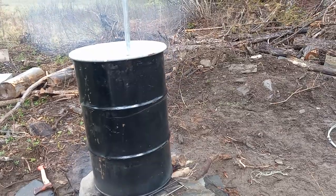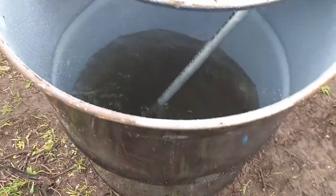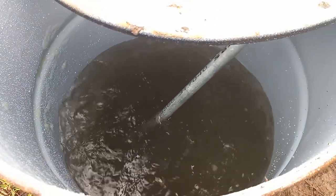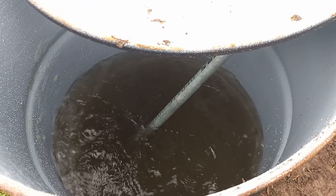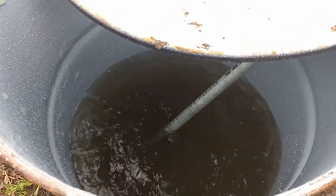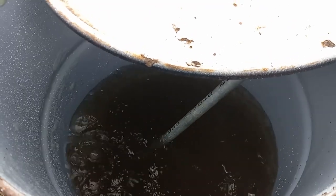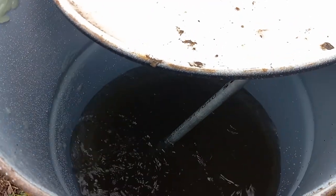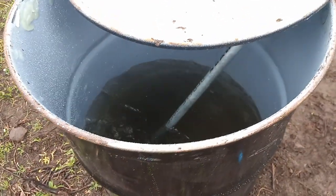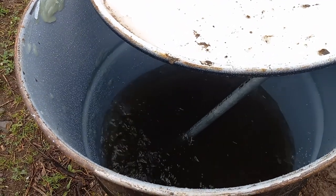It goes up this pipe and then into this barrel right here, and it's basically like a still — it's condensing back into oil down here. I'm gonna add a tap at any level above the water level, which will guarantee we're pulling off oil. I've actually seen people mix it with diesel and run diesel cars with it.